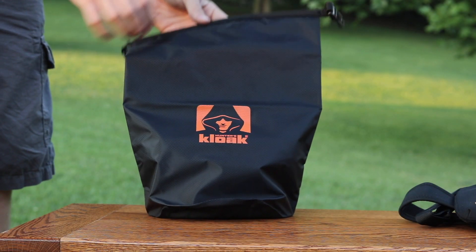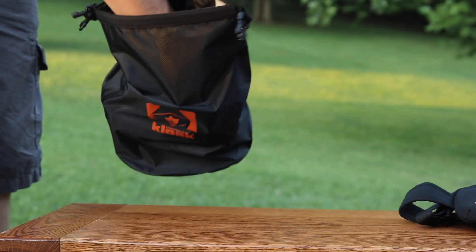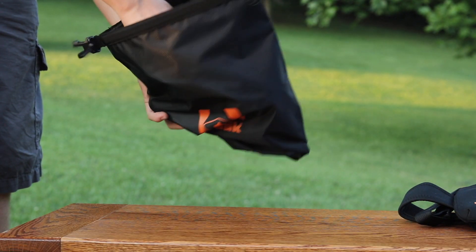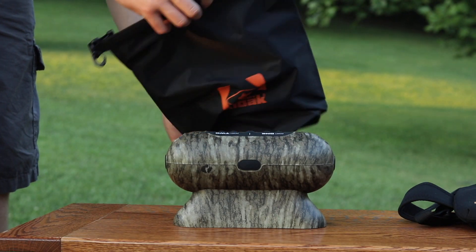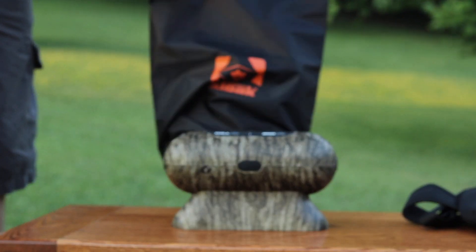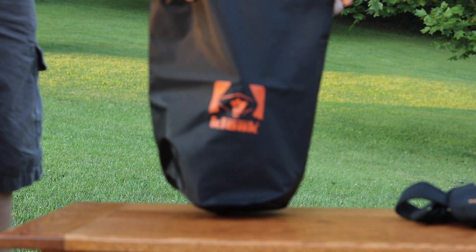First up, we have the Hunter's Cloak dry bag. It's basically a large waterproof tote bag that seals up, and it's being marketed to carry the Rut Rouser. This is absolutely genius — I haven't used it yet but I already love the concept, because if you use the Rut Rouser, the smell that starts to come from it can get pretty bad.